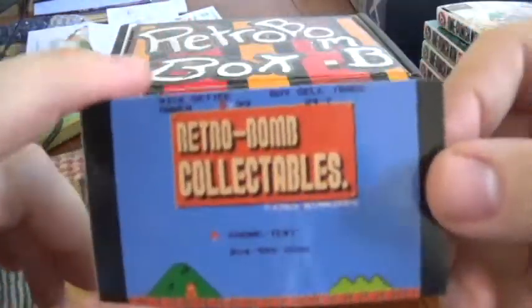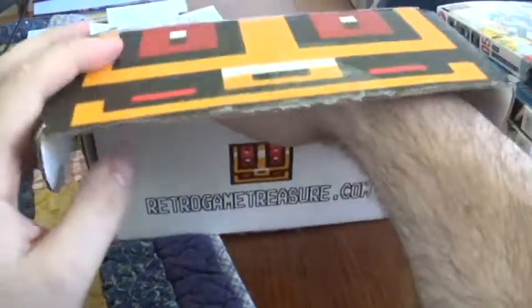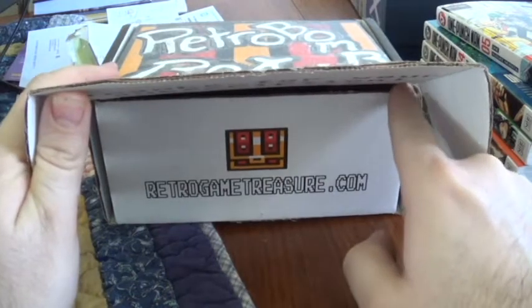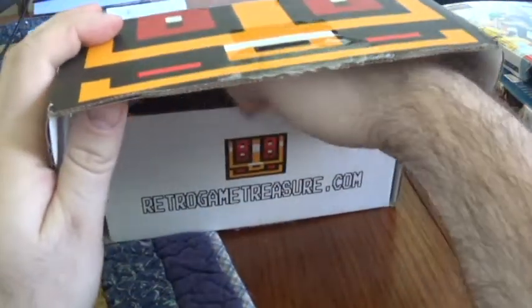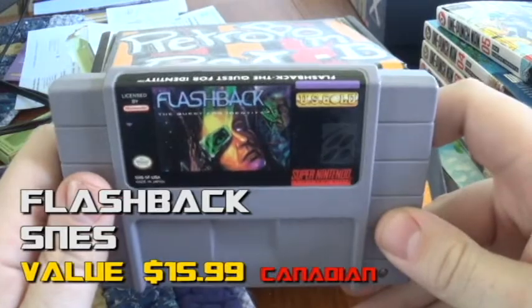As usual, here's the business card — Retro Bomb Collectibles by Rick City. Definitely check them out if you're ever in Winnipeg. So if you haven't seen the last Retro Bomb Box, the idea is to get more value than Retro Game Treasures locally in Canada, because after shipping and exchange rate it's just not worth it anymore.